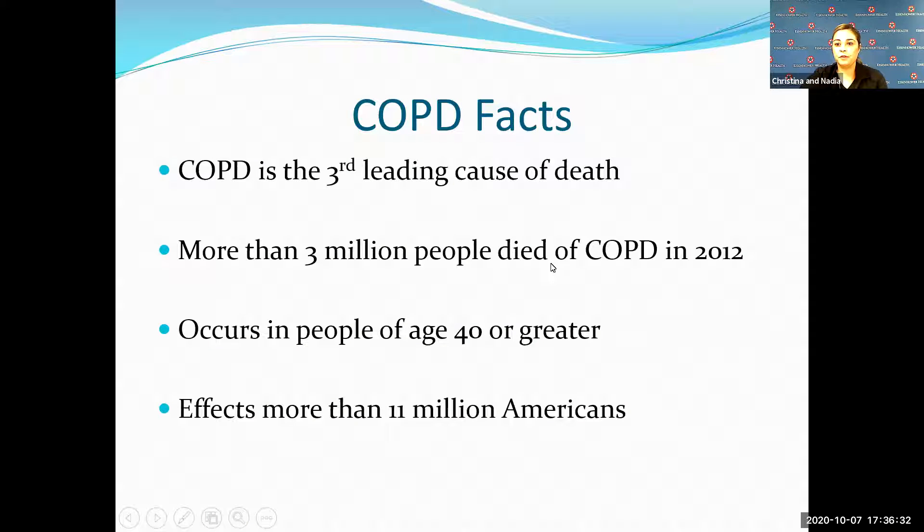Here are just a few fun facts. COPD is the third leading cause of death, with more than 3 million people having died of COPD in 2012. COPD is a progressive disease — it's something that develops with age and affects more than 11 million Americans.